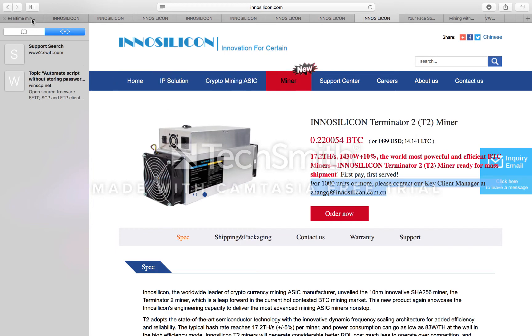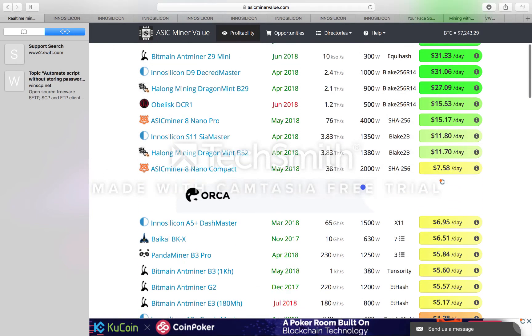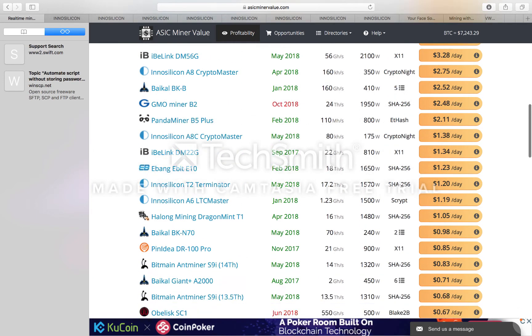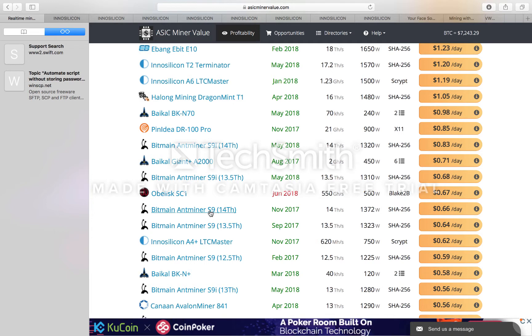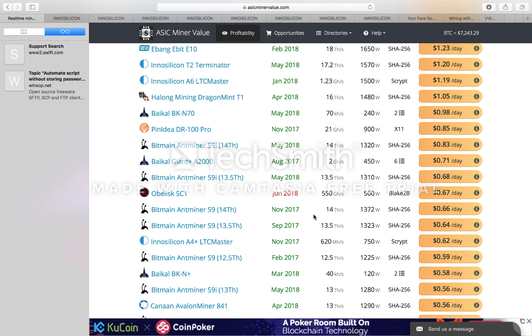Looking at basic miner value — a little while ago when I first got into mining, the S9 was all the rage. Everyone was mining with the S9, making maybe 66 pence or cents a day. That's how difficult things have been.